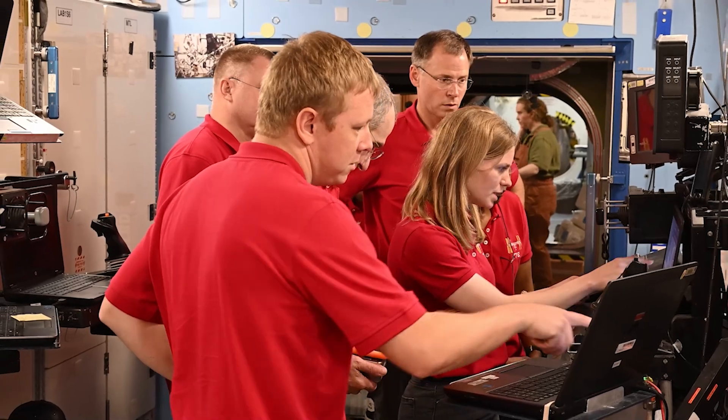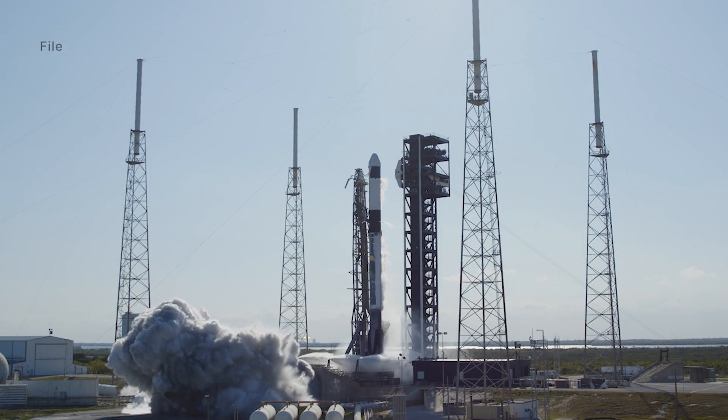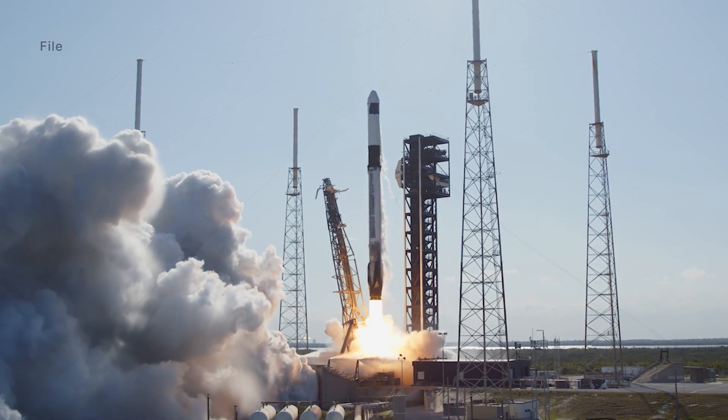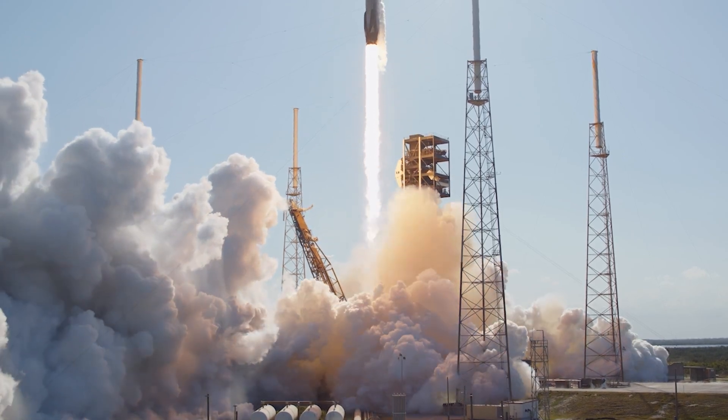On Friday, July 26, NASA SpaceX Crew-9 was given the green light to proceed with a mid-August launch after a series of successful Starlink launches. Crew-9 will launch atop a Falcon 9 rocket at the Florida Cape in just a few weeks.